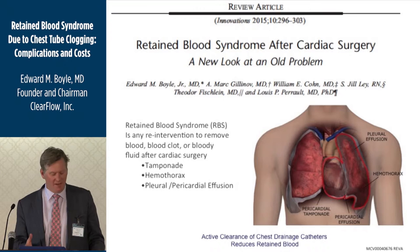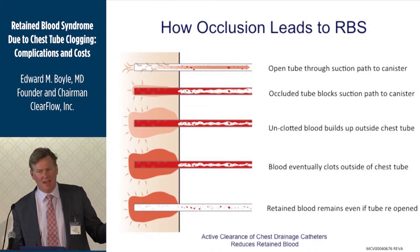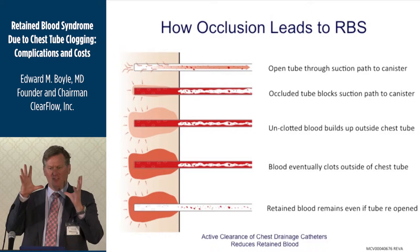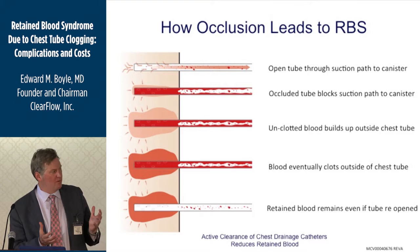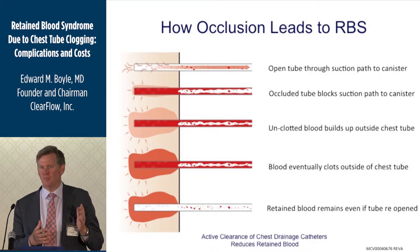The next question was how often retained blood happens and how chest tube clogging results in it. This is a schematic: at the top is an open chest tube draining well — it sits in the mediastinal space, sucks blood down, and it comes out. But if that tube occludes, blood builds up around it. Even if you reopen the chest tube later with a suction catheter, you've still got a large clot that can't reach the chest tube. Keeping the tube open was our hypothesis for preventing that accumulation.